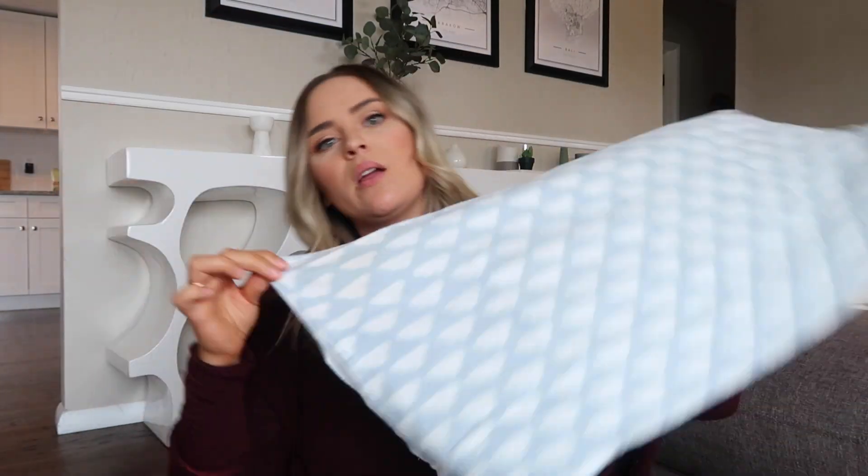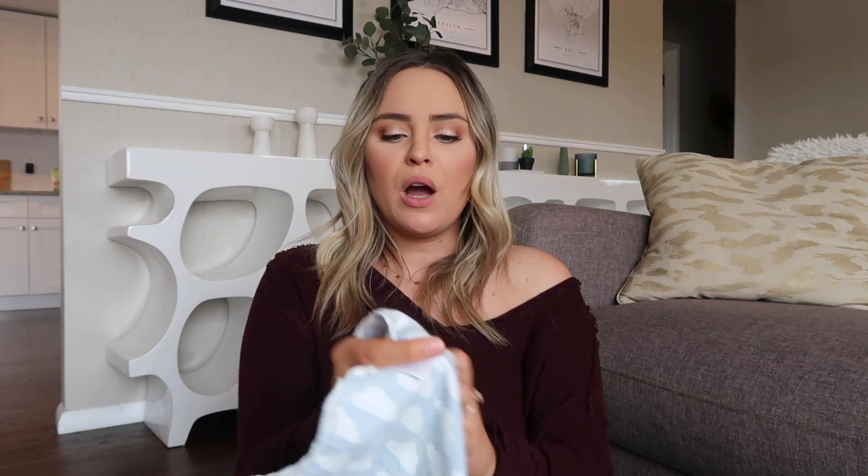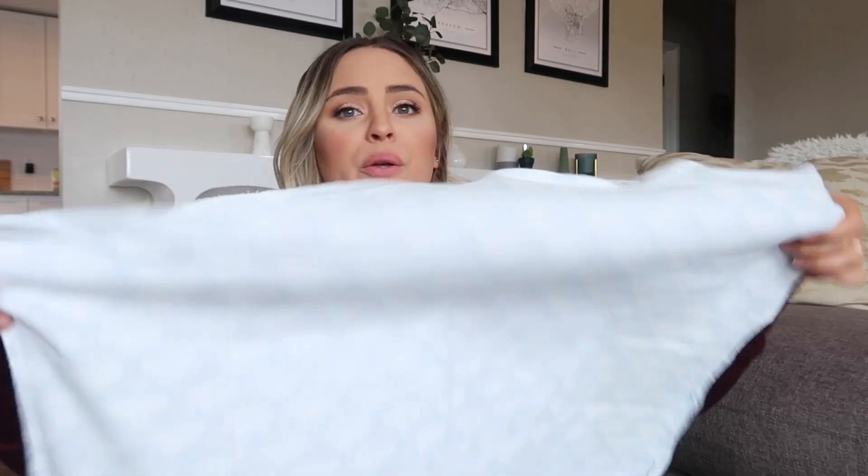The first thing we used these blankets for was burp cloths. They're so big they protect your whole front and back — those tiny little burp cloths you can buy just weren't going to be big enough. We also always have one or two in the diaper bag to use as an extra blanket in the car seat, to lay down on the floor for a diaper change, or to lay on a changing pad in public.